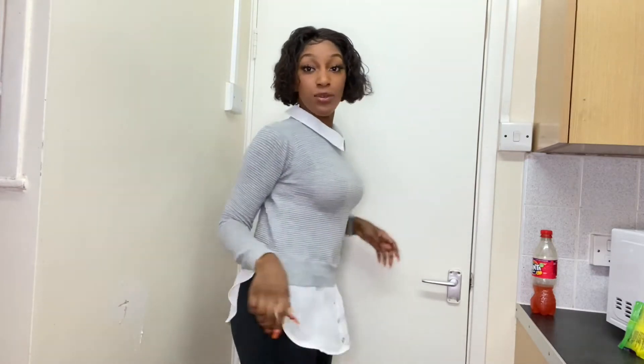Onto my next outfit. I absolutely love this top — it's also from Primark and it was £18. It's very sophisticated. I also paired it with my short trousers.